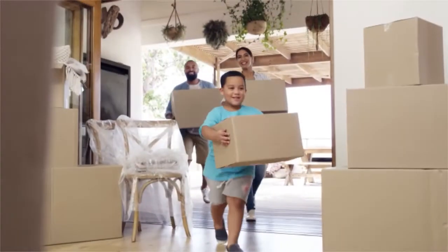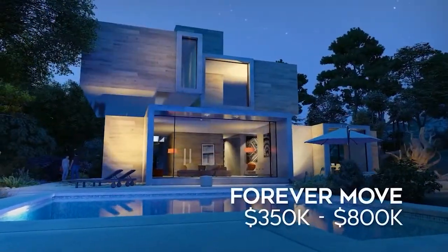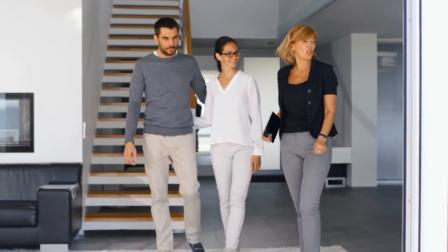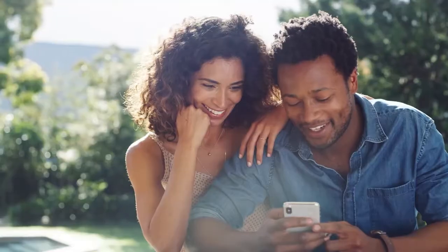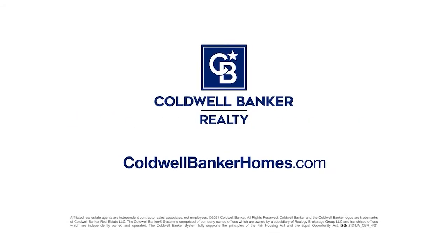We all have different reasons for moving — you're making a first move or a forever move, a move to add more room or one to have less. Your Coldwell Banker agent knows about moves. Whether you're looking for the smartest way to sell your home so it sells faster and puts more money in your pocket, or need help finding the perfect home before everyone else, we're ready to guide you. Make the first move. Visit ColdwellBankerHomes.com today to get started.